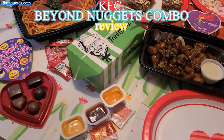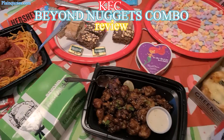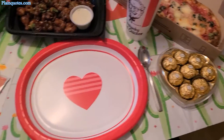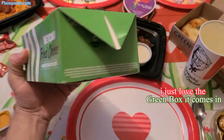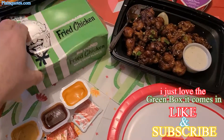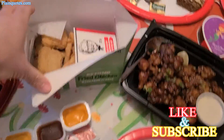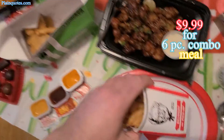I went to Cheesecake Factory and while I was getting my food I went on Instagram and saw that KFC has Beyond Meat Chicken Nuggets, so I wanted to try them. I stopped at KFC and got some — it comes in this nice green box, which I'm really loving. It was $9.99 for the combo, which came with 6 pieces of Beyond Meat nuggets.